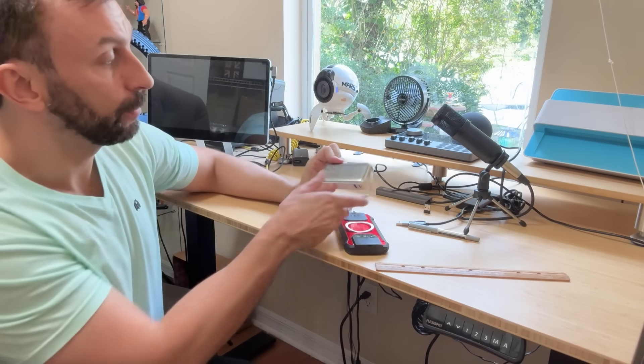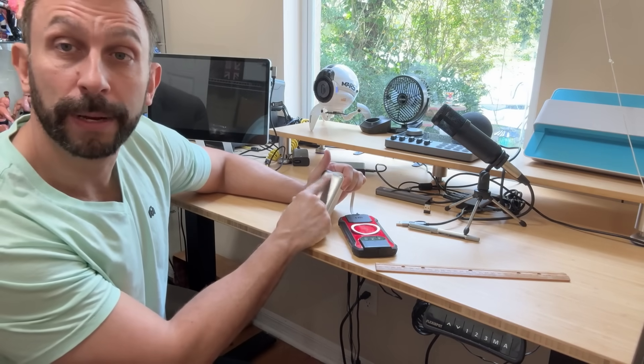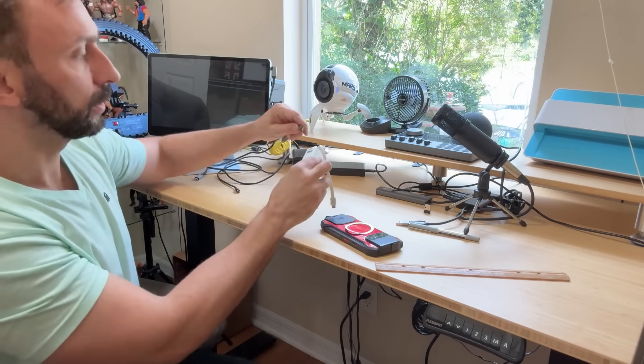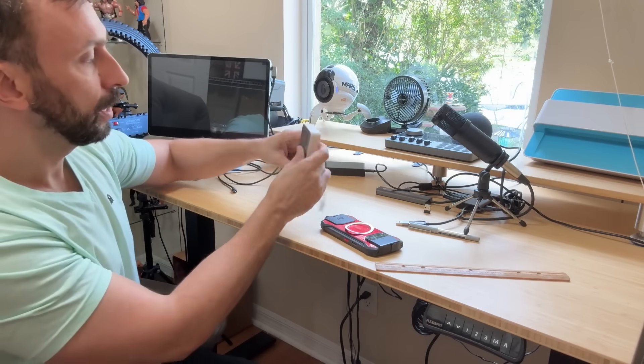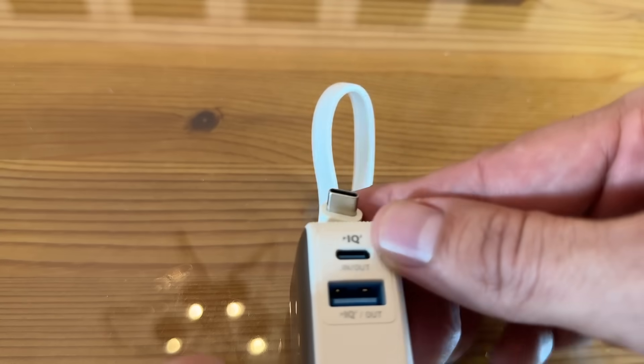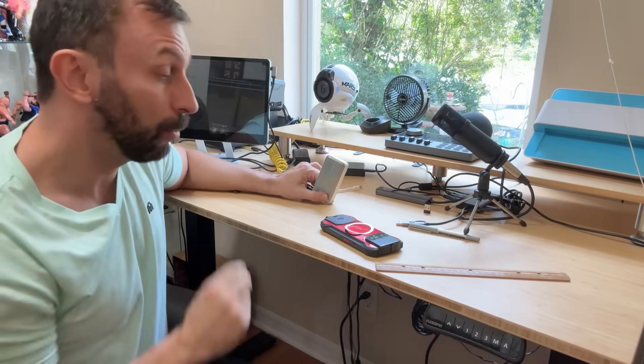Now what separates this from the competition? First and foremost, it does have that beautiful screen where you can see how much charge is left — that's a really nice addition. Now it will plug in and charge with your standard USB-C, and it has a USB-A port so you can use any USB device, like your old lightning cables and things like that. It has an A and a C, which is important for a lot of us.